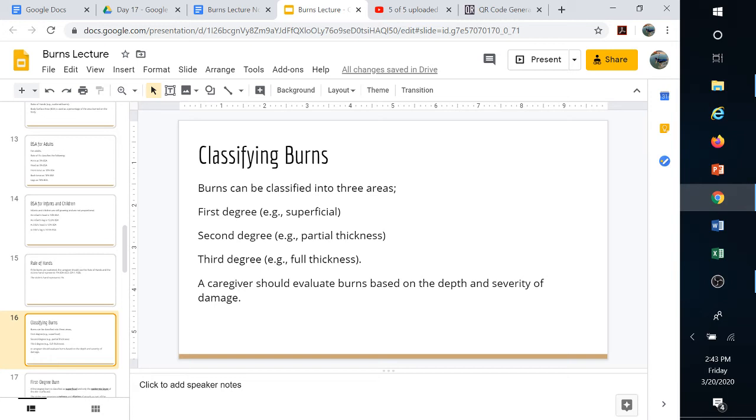Third-degree burns are full thickness — all the way through the epidermis, the dermis, and all the way through the subcutaneous fat, tissue, and possibly muscle, all the way down to the bone.